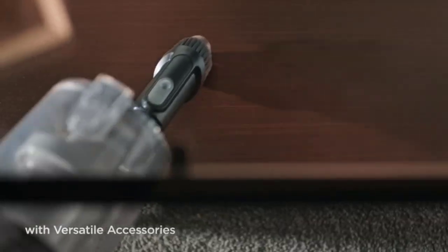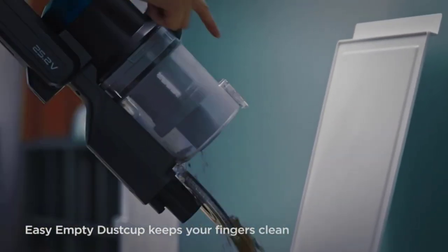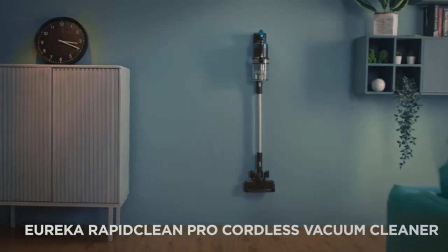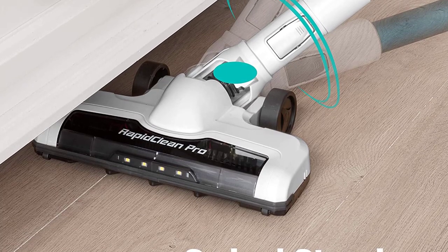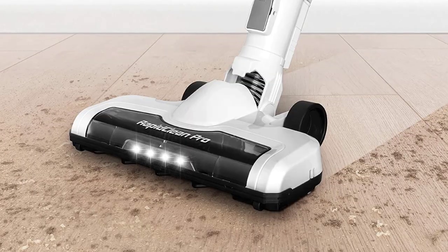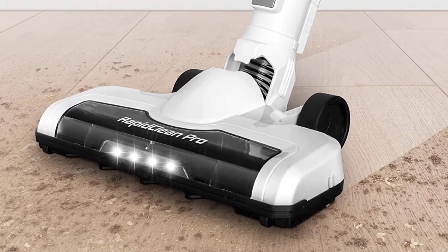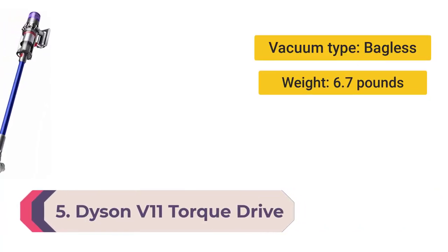It can lie flat as you vacuum, meaning it can squeeze under tight spaces. While it comes at a great price point, you still get useful accessories including a crevice tool and a two-in-one dusting brush. The battery lasts up to 40 minutes, giving you more than enough time to cover the whole house. You can also use it as a handheld to give the car or stairs a quick once-over. Our only qualm is that it can't stand on its own, so you'll need to prop it against a wall between uses.